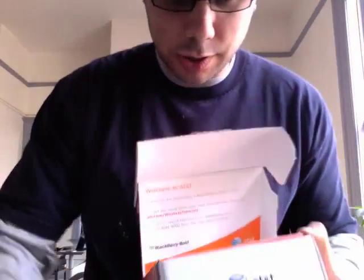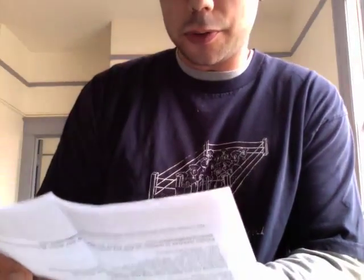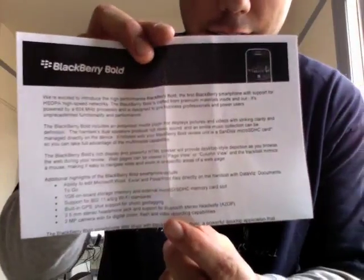We saw it at CTIA, you've seen it all over the place. We're excited to introduce the high-performance BlackBerry Bold: HSDPA, 624 MHz processor, GPS, Wi-Fi. Look at all that.